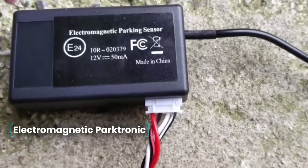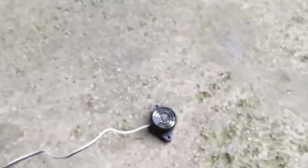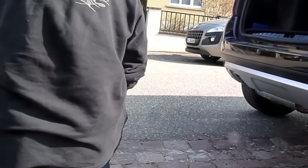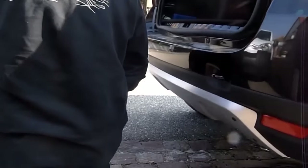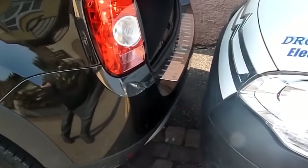Electromagnetic Parktronic. Installation of an Electromagnetic Parktronic will make your parking safer, reduce the risk of damage to the bumper, and help prevent accidents. Advantages include the absence of blind spots, and the installation does not harm the appearance of the car. The distance to objects is indicated by sound signals of different frequencies. The sensor is installed on the inside of the bumper. The kit also includes an electronic control unit and wiring fasteners.